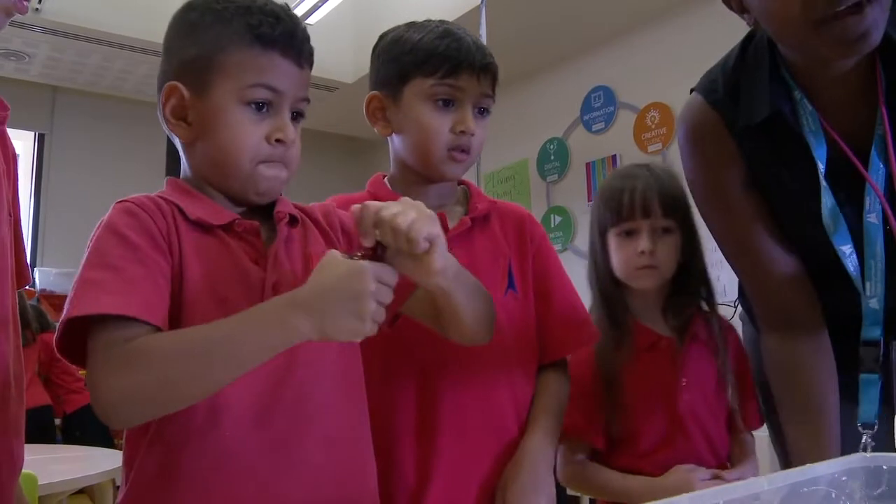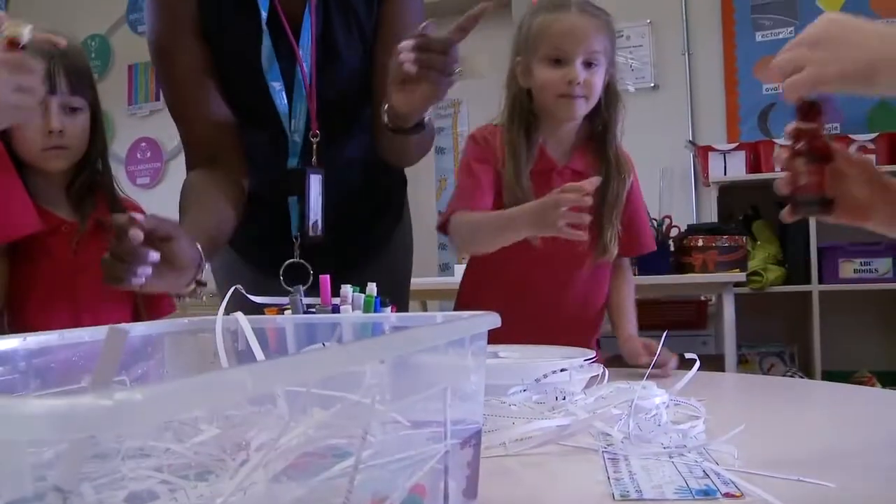One drop. Can you do one drop? Perfect. Can you pass it to the next person?